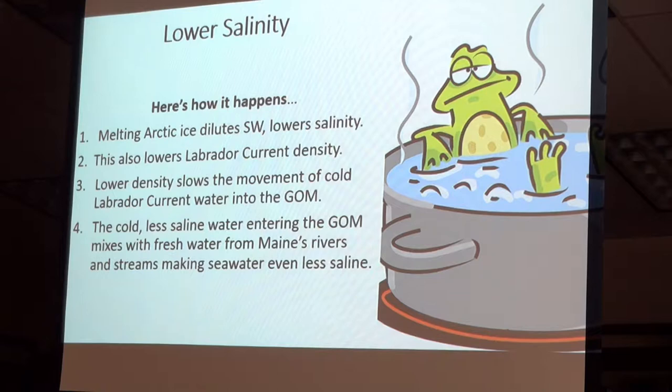Lower salinity is another issue, but it's pretty obvious. If you've got all of this ice melting, you definitely are going to have it diluting the salt water. And that area south of Greenland that Jeff Runge was talking about — the settling area for salty, very dense water — is where the effect is becoming most significant.